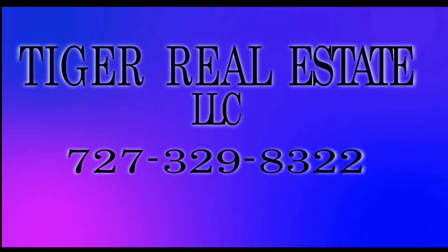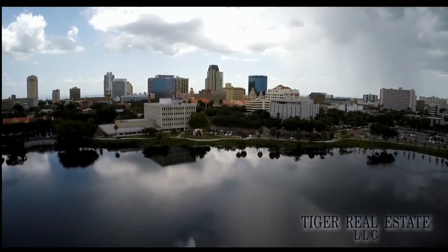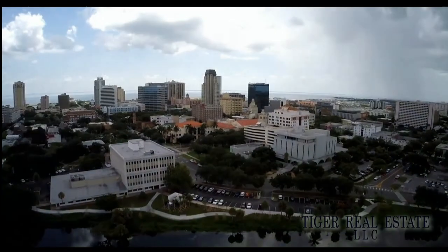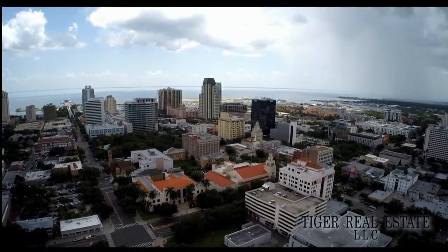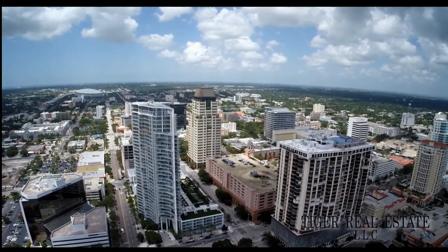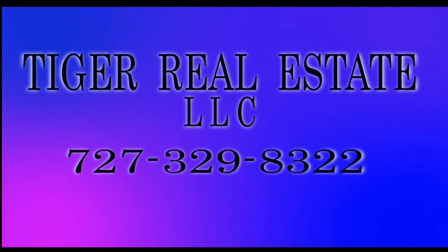Are you in the market for buying or selling real estate in the Bay Area including the surrounding St. Petersburg, Tampa, and Clearwater markets? Tiger Real Estate LLC has extensive experience in the Tampa Bay Area. Whether you're looking to sell your current property for maximum value or you're in the market for a second home or investment property, Tiger Realty has the experience to help buyers and sellers make the most informed decisions across all price levels. Call Tiger Real Estate LLC today at 727-329-8322 or email us at tiger@tfnn.com.